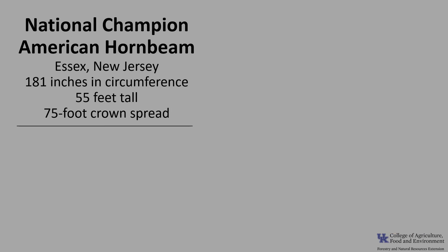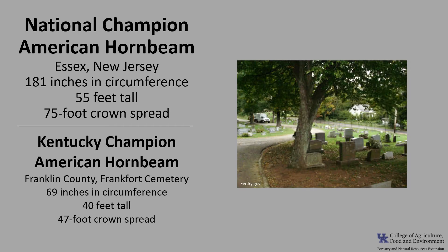The National Champion American hornbeam is in Essex, New Jersey, though no photo was available for this tree. It is 181 inches in circumference, 55 feet tall, with a 75-foot crown spread. The Kentucky Champion American hornbeam is in Franklin County in the Frankfort Cemetery. It is 69 inches in circumference, 40 feet tall, with a 47-foot crown spread.